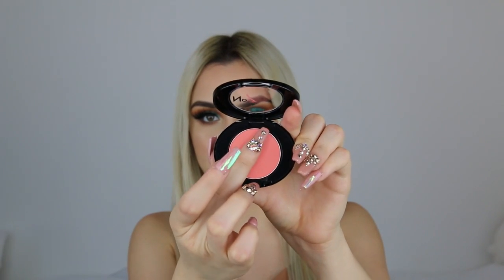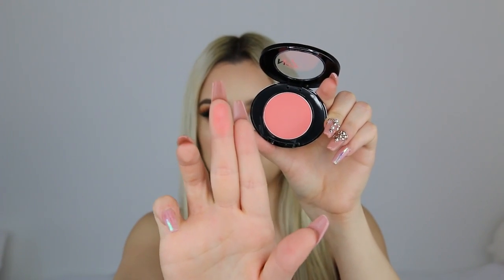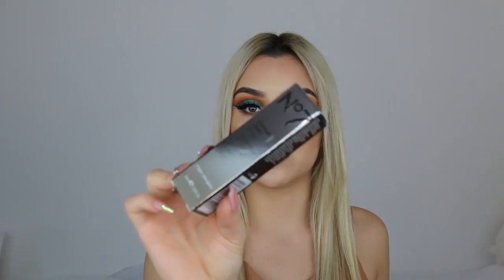I really want to swatch Peach Velvet. Oh yes, that is so pretty — a little chalky but I do prefer a more sheer blush so that's going to work for me. They also sent me their Airbrush Primer and I don't really feel like I need to swatch this because primers are clear.